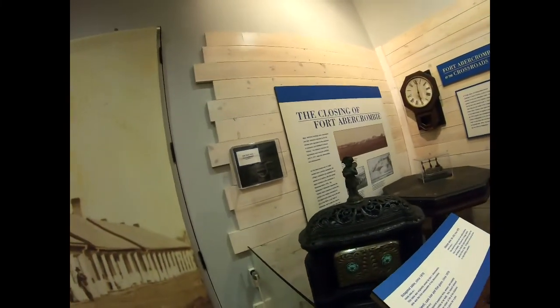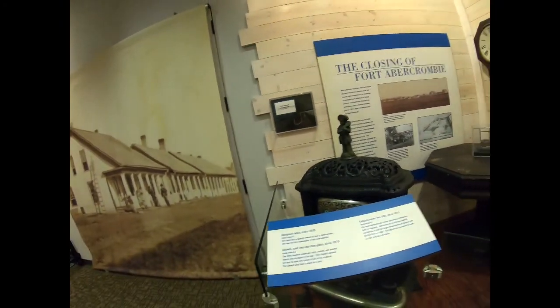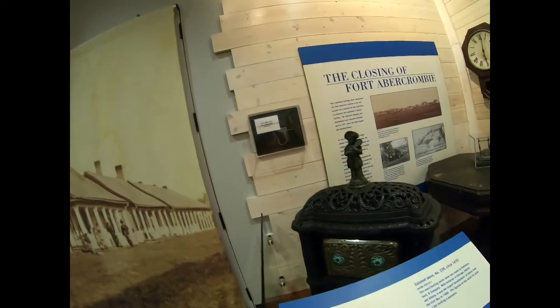Oh, look at that old stove. It's pretty. Cast iron? Yep, cast iron. Very nice. I like the detail on it.